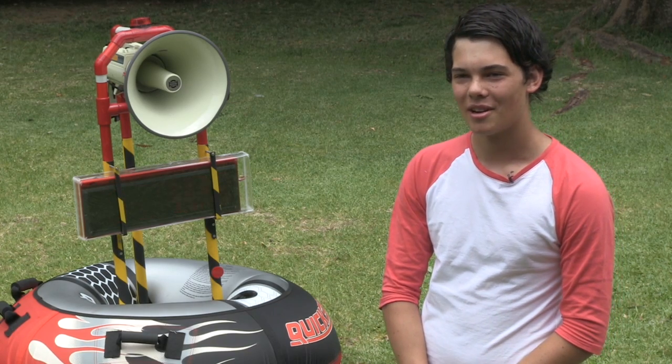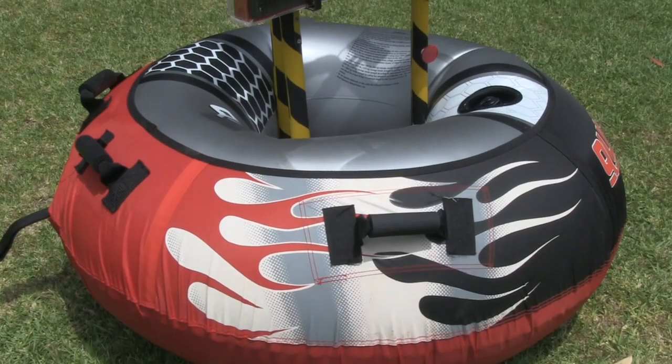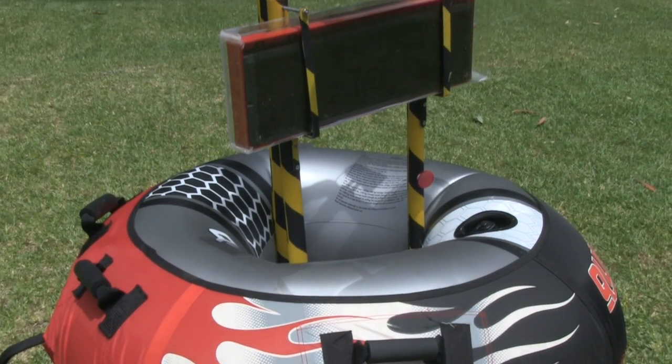My name is Matt Butler and I'm from Knox Grammar School. This is my project, the Buoyant Oceanic Safety System, otherwise known as the BOSS.